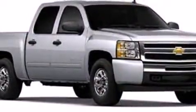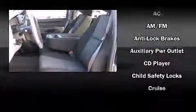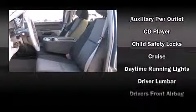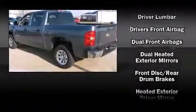Chevrolet prioritized practicality, efficiency, and style by including delay-off headlights, a rear step bumper, a front bench seat, power door mirrors and heated door mirrors, remote keyless entry, and one-touch window functionality.